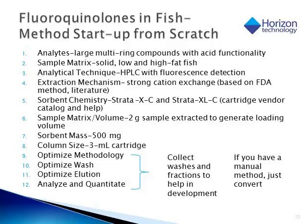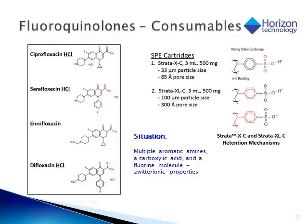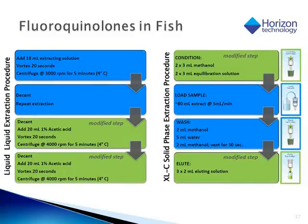The four fluoroquinolone molecules shown are all very structurally similar — they are all aromatic amines with a carboxylic acid end and a fluorine group. Typically this molecule is zwitterionic, which tends to be difficult to work with. It turned out the Strata cation exchange columns work the best, which is based on a sulfonate group that attaches to the positively charged nitrogen. It is then eluted at a high pH. This slide shows a nice overview of the entire preparation process — on the left-hand side are all the conditions used for the liquid-liquid extraction procedure, and on the right-hand side it shows the solid phase extraction procedure using the Strata XLC.